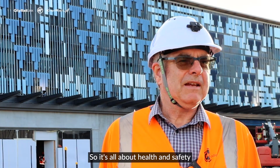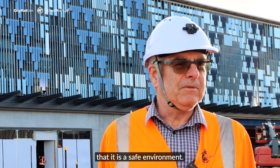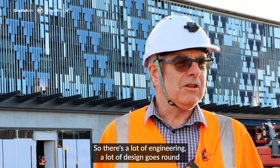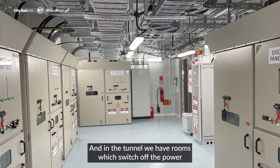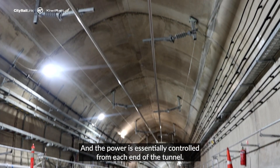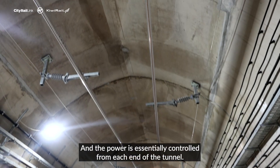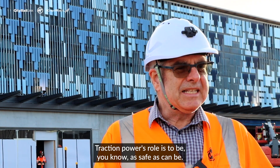It's all about health and safety — making sure that when we do things, it's a safe environment. A lot of the engineering and design revolves around safety concerns. In the tunnel we have rooms which switch off the power in case of emergencies, and the power is essentially controlled from each end of the tunnel. Traction power's role is to be as safe as can be.